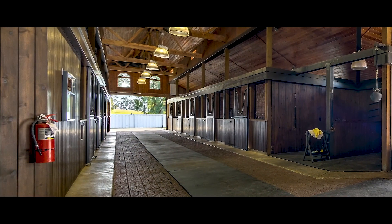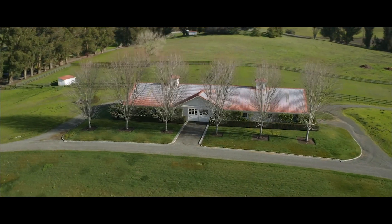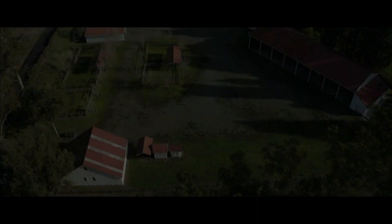The main barn has 20 beautiful stables. The stallion facility has 10 stalls, and there are foaling barns that can accommodate 8 more horses.